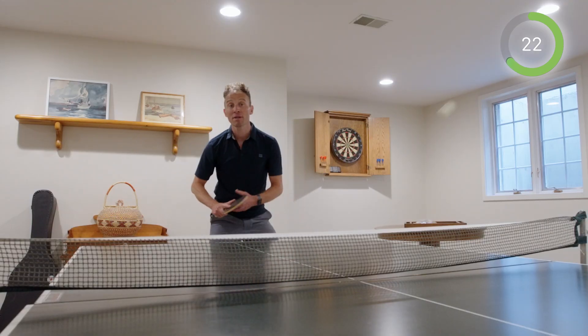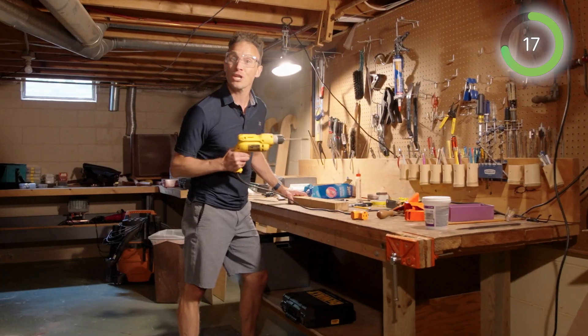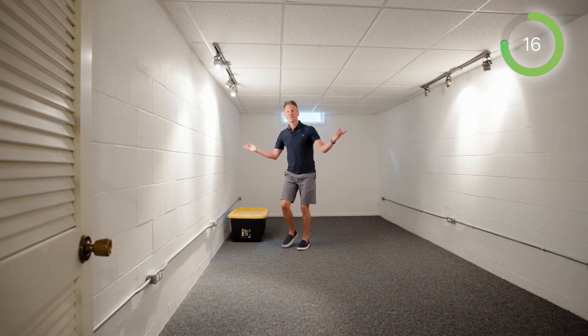Downstairs, you'll love the huge basement with a rec room, an office, workshop, and tons of storage.